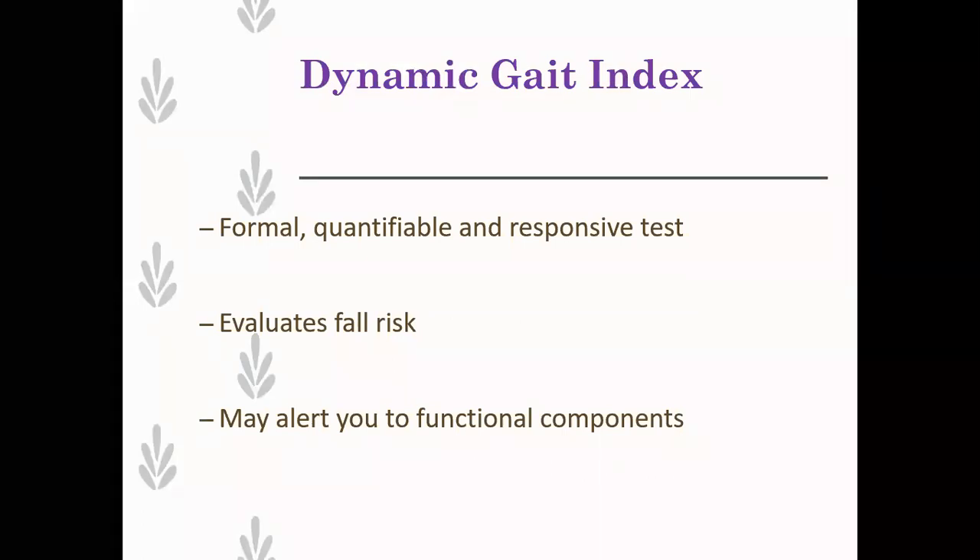The Dynamic Gait Index is something we often do. We like it because we use it as one of our outcome measures - it's responsive to therapeutic change if you're doing vestibular rehab, and it's a formal quantifiable test. It's copyright free - you can just download it off the internet. It needs very little training to do it competently. It evaluates fall risk, can alert you to functional components, and gives you an idea of how the patient is managing in daily life. All of these tests can be done in 10 minutes. Where are you going to spend your time? The case history.